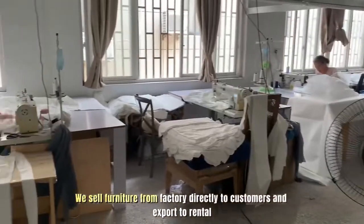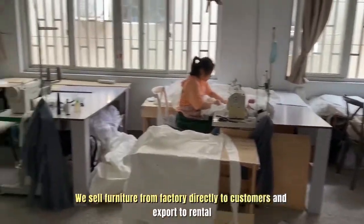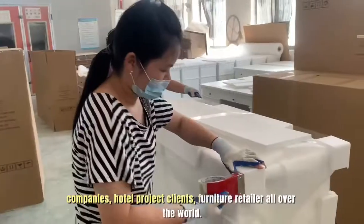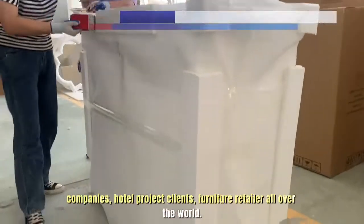We sell furniture from factory directly to customers and export to rental companies, hotel project clients, and furniture retailers all over the world.